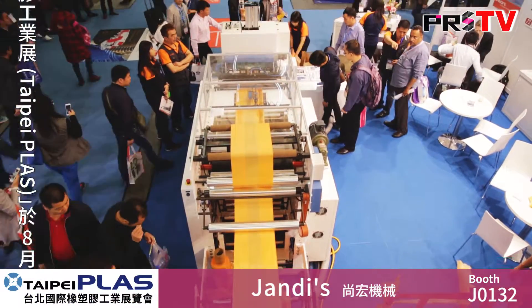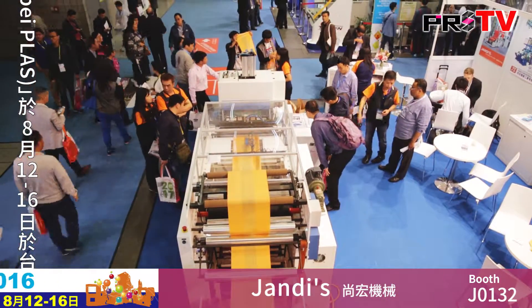Janus Industrial is a well-known manufacturer of the plastics industry here in Taiwan. They offer total solutions for blow molding, bag making, printing and recycling production lines.